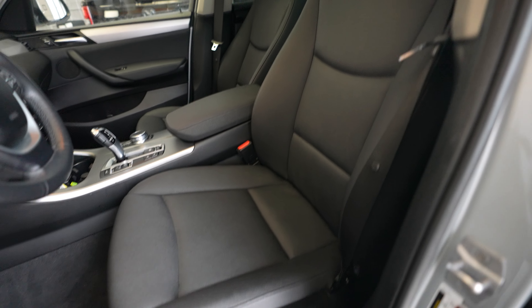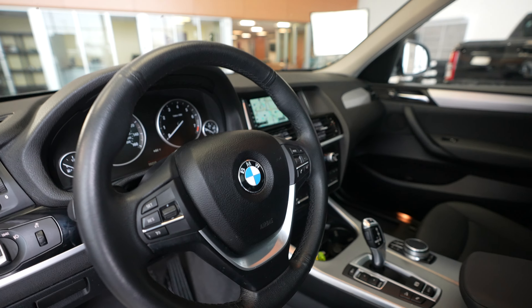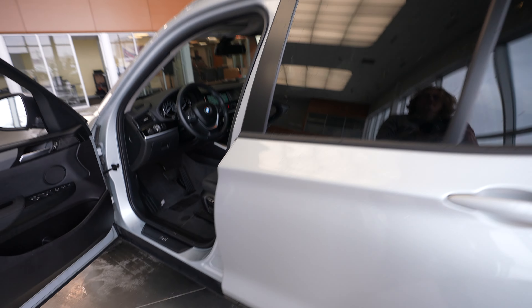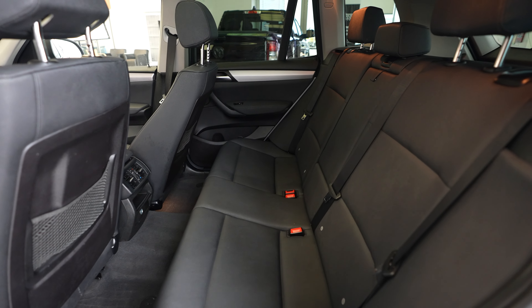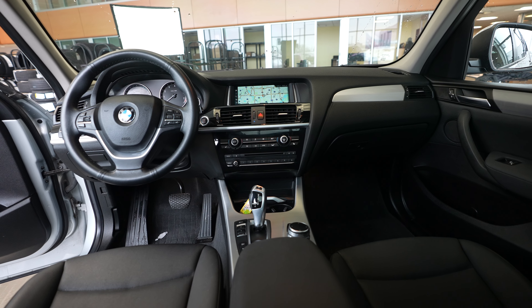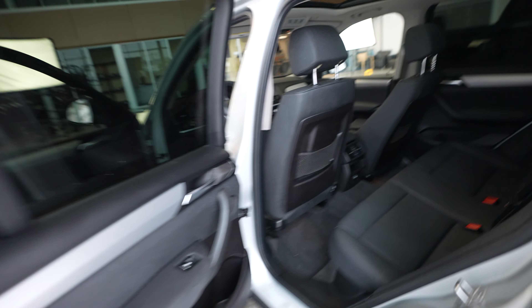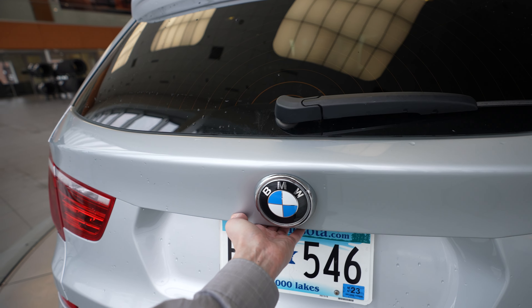We have power memory seats on the driver's side, steering wheel, sunroof, and rear seats. Here's a quick look at the front of the vehicle, and coming around to the back we have our X3 and BMW badging.